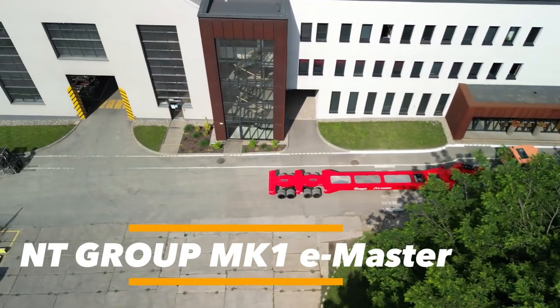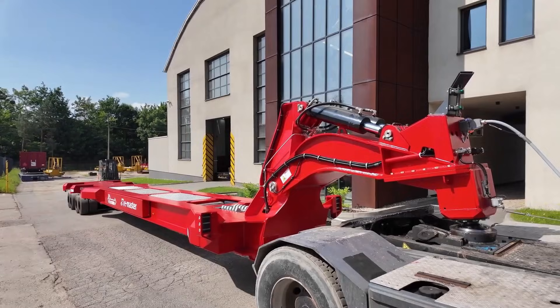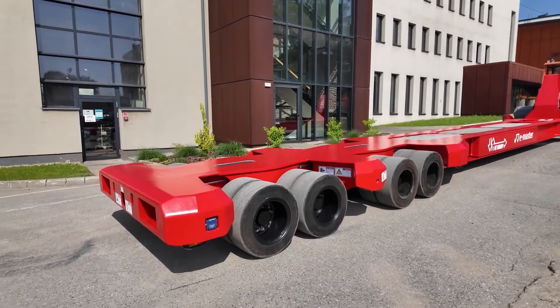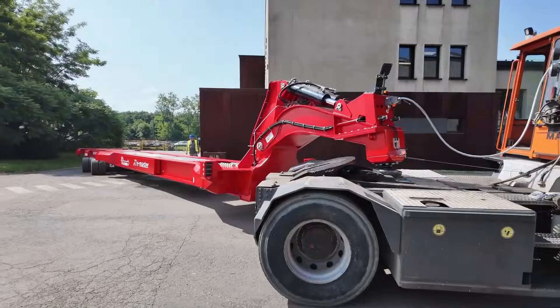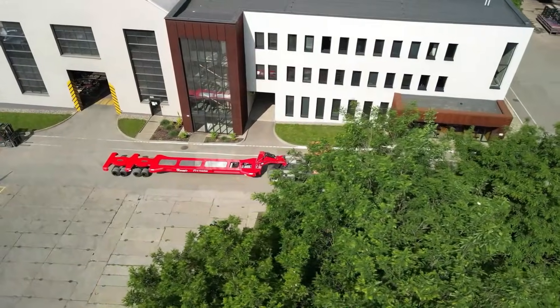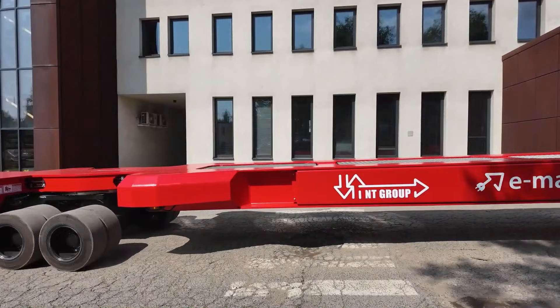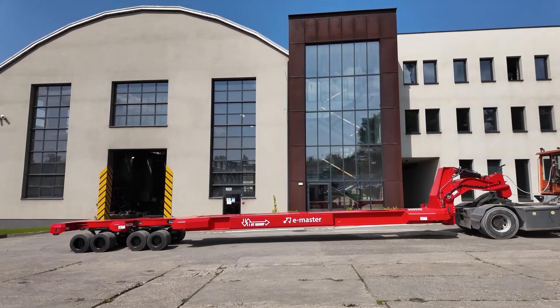The NT Group MK1 E-Master is a fully electric translifter built for ports and heavy industrial logistics. Its robust dual beam frame with a front gooseneck replaces diesel hydraulic systems with an efficient electric drive offering clean, quiet, and reliable operation. Designed for heavy loads like containers and cassettes, it ensures precise horizontal positioning.